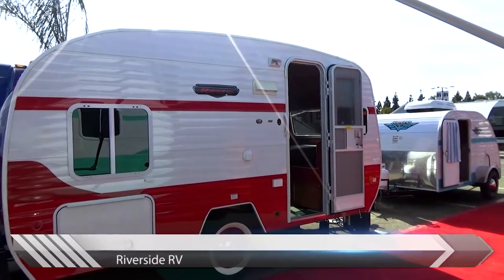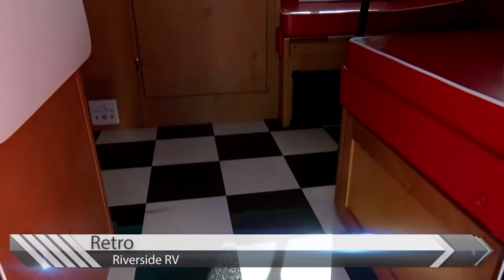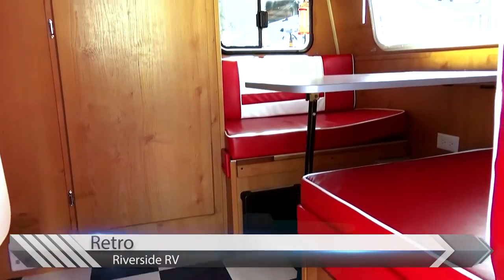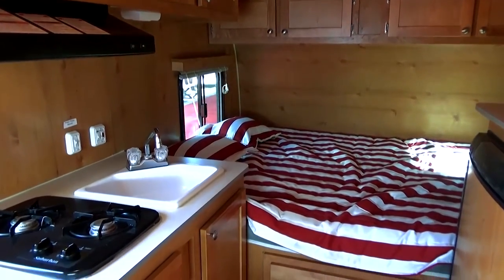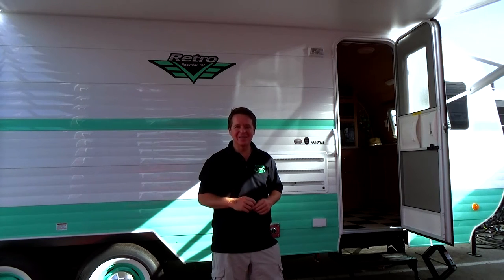The designs go from mild to wild and they're all here waiting for you. So which retro trailer do you like? Come out to the California RV Show and test out these units and go on inside. See you soon.